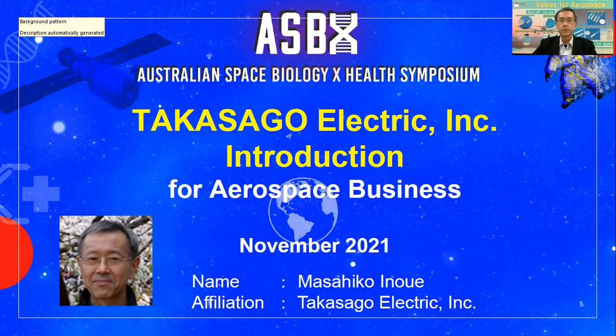Hello, how are you? Thank you for taking your time today. My name is Masa Inoue and I work at Takasago Electric in Japan. Thank you very much for this opportunity. I appreciate this, especially for Dr. Chao at the University of Technology, Sydney, who asked us to use this chance to introduce everyone about Takasago's recent activity. From now on, I will let you know about Takasago, mainly for the aerospace business.